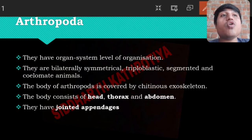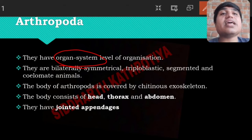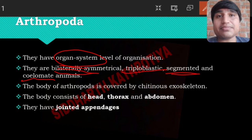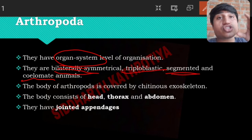Organ systems are present in Arthropoda. Their body symmetry is bilateral symmetry and they are triploblastic. Segments are present in their body, similar to what we discussed earlier, and a coelom is present, so they are coelomate animals.